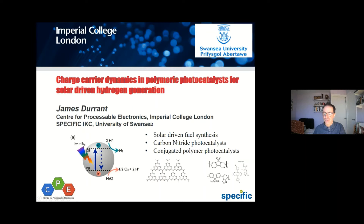This is a bit of a change from what we've just heard about, and we'll be moving back more towards what Martin was talking about in chemistry. I was asked to talk particularly about the area of photocatalysts for solar-driven hydrogen generation, and in keeping with the theme of this symposium, to focus on organic and polymeric photocatalysts.